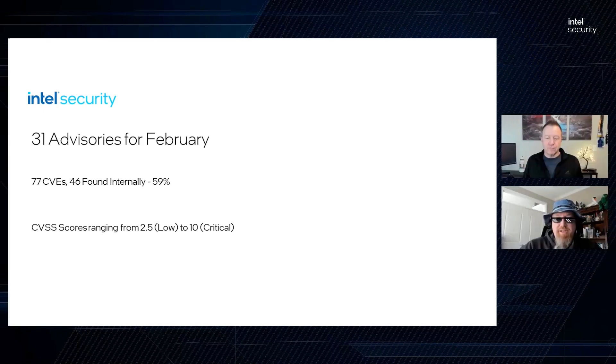We have broken the advisories up into three categories: firmware, network connectivity, and software. Do you want to kick us off with the firmware updates, Jerry?